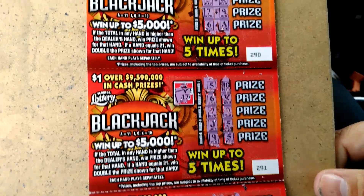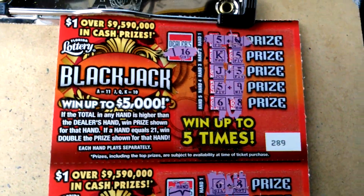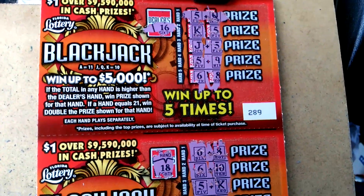Brand new ticket — blackjack from the Florida Lottery. Don't forget to like, comment, subscribe, and share. Support my channel. Until next time, later.